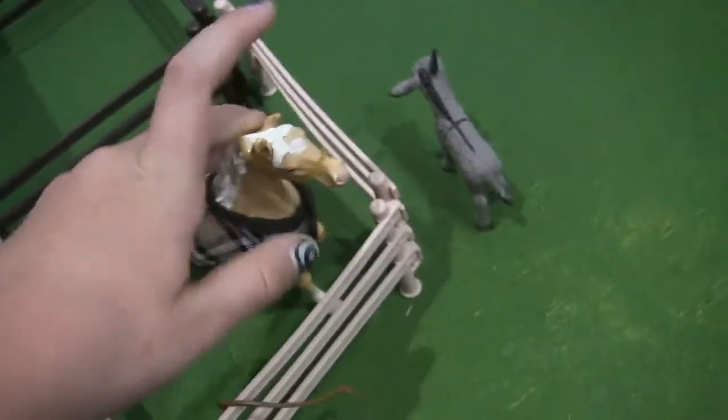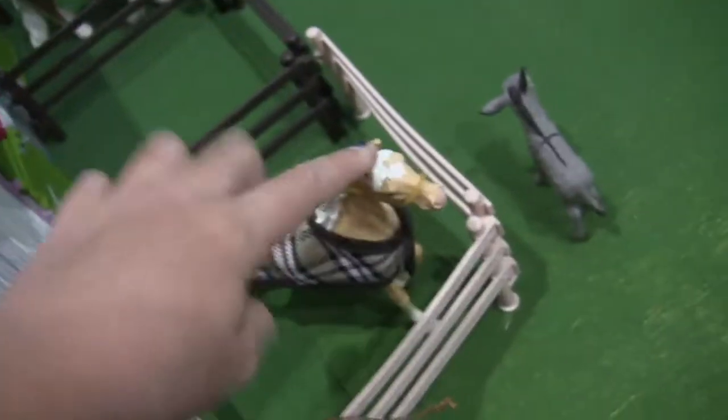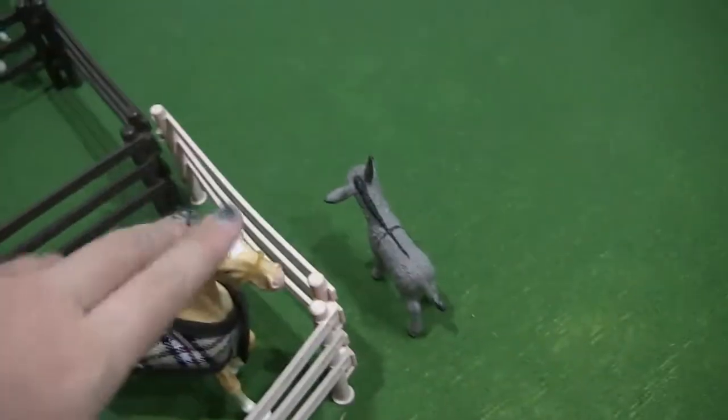I think she's a Friesian, just so you know. This is Almond Milk, and she is a Marwari, I think, because her ears are bent.